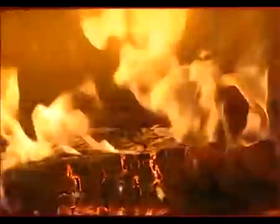Nestor Martin, Belgium's leading manufacturer of heating appliances, is proud to present a new generation of truly revolutionary EPA certified wood stoves.